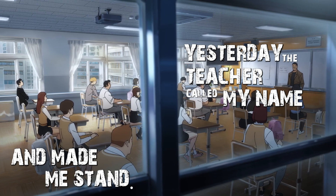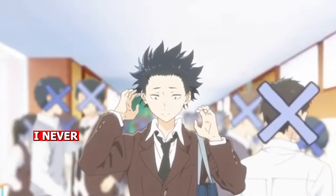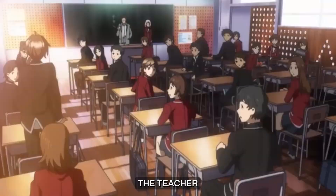Yesterday, the teacher called my name and made me stand. I was wondering what happened since I've been the quiet kid the whole time. I never cheated, never caused trouble, never even raised my hand. But to my surprise, the reason was the opposite. The teacher made me stand so everyone could know my name.